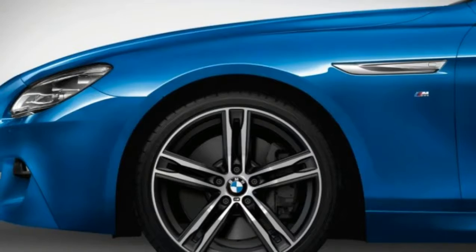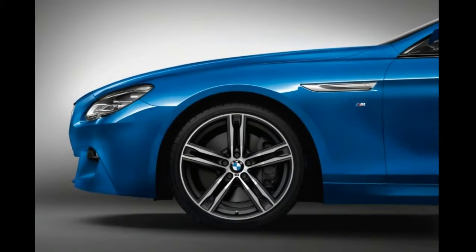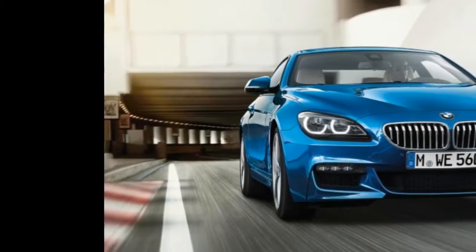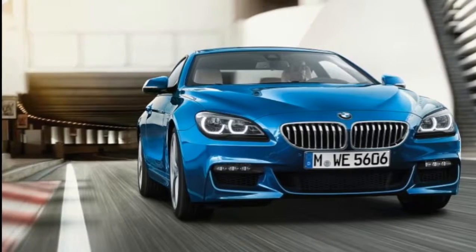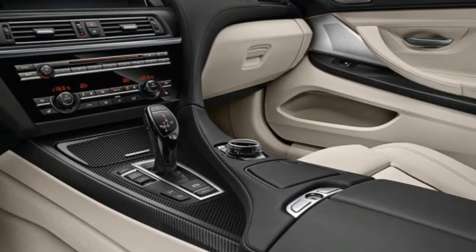The brightest addition is the option of new Sonic Speed Blue Metallic Paint, while all three body styles also have the choice of 20-inch M light alloy wheels with a bi-color finish and double-spoke design. Run-flat tires are a further option with this wheel choice.